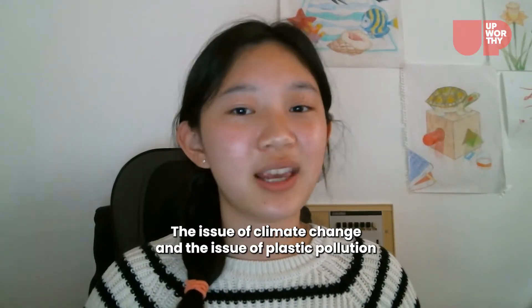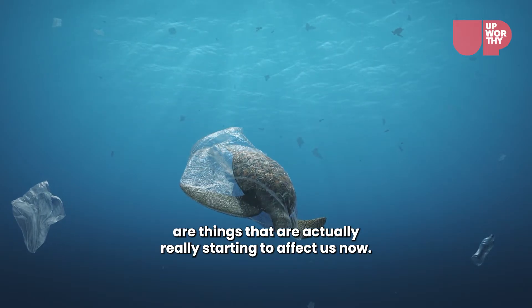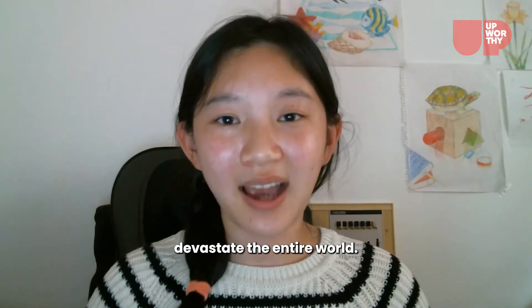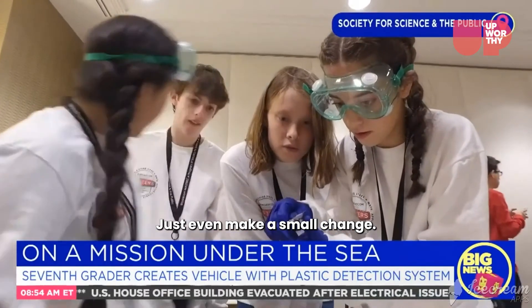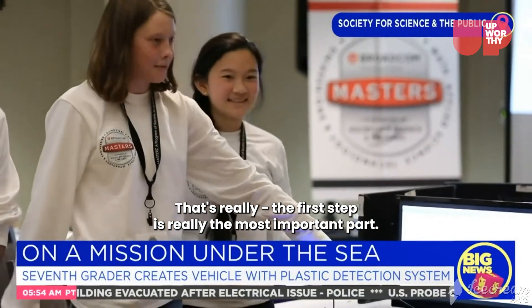The issue of climate change and the issue of plastic pollution are things that are actually really starting to affect us now. We're sort of at the tipping point between whether these problems are really going to devastate the entire world. So I think that if there's any time to act, it would be right now. Just even make a small change — that first step is really the most important part.